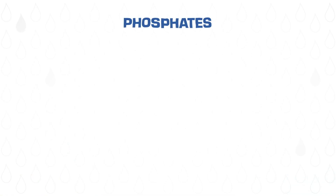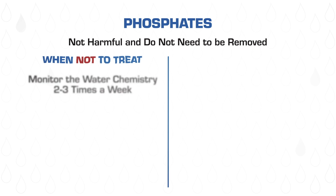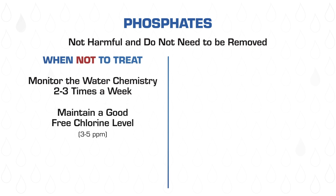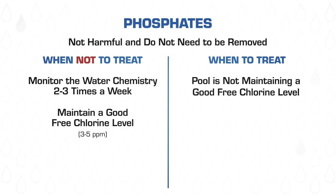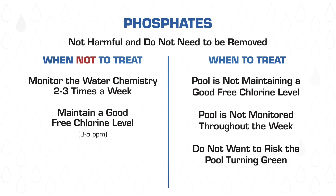So let's review. Phosphates are not harmful and they don't need to be removed if you are able to monitor the water chemistry 2 to 3 times a week and can maintain a free chlorine level of 3 to 5 parts per million. Phosphates should be treated and removed if your pool isn't maintaining a good free chlorine reading, if your pool isn't going to be tested and monitored throughout the week, or if you're someone who does not want to risk the pool turning green or not being swimmable.